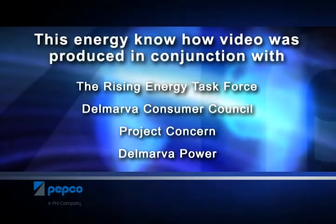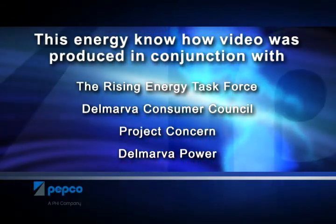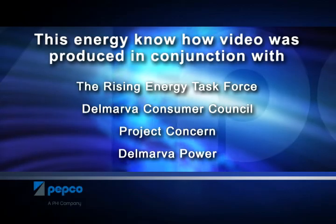This Energy Know-How video was produced in conjunction with the Rising Energy Task Force, Delmarva Consumer Council, Project Concern, and Delmarva Power.